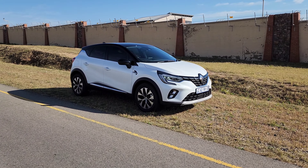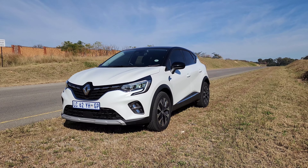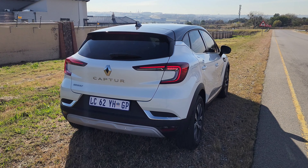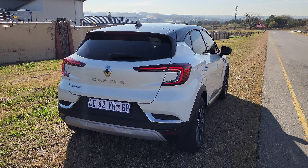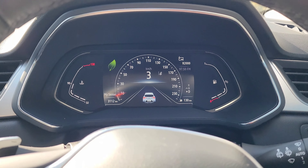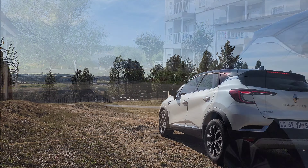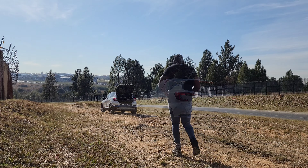The Renault Capture. Is this the future Clio giving our thirst for SUVs? In this video, we are going to review the Capture, launch it from 0 to 100 km/h, drive it both on-road and off-road, and of course do some running. Yeah!